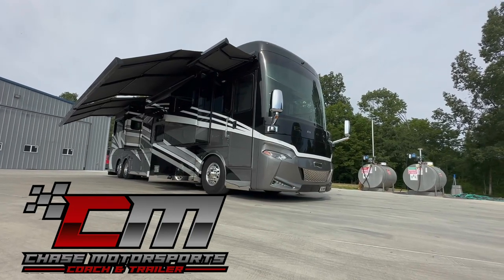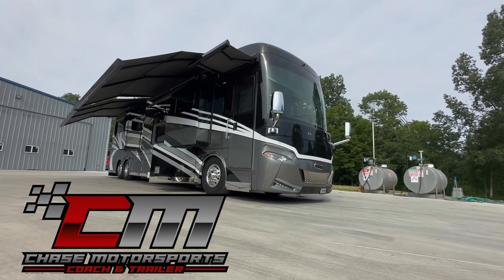Dylan Thompson, Chase Motorsports, Coach and Trailer Sales, Paducah, Kentucky.